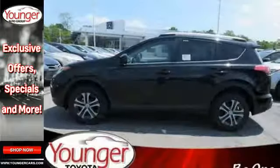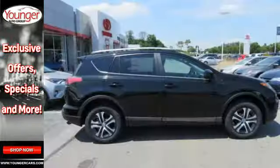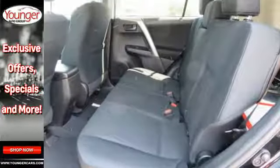Bluetooth keeps your hands on the wheel and eyes on the road. And with incredible safety features like a backup camera, star safety system, and trailer sway control, road stress is a thing of the past.